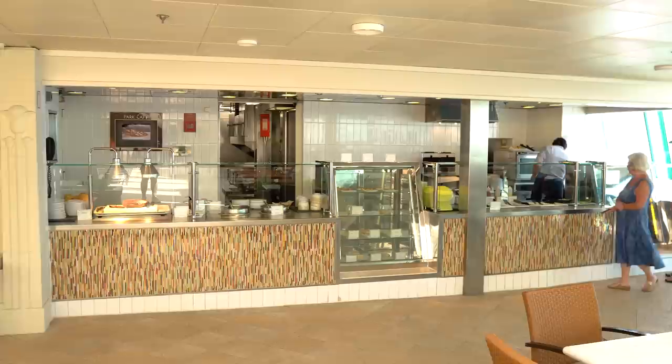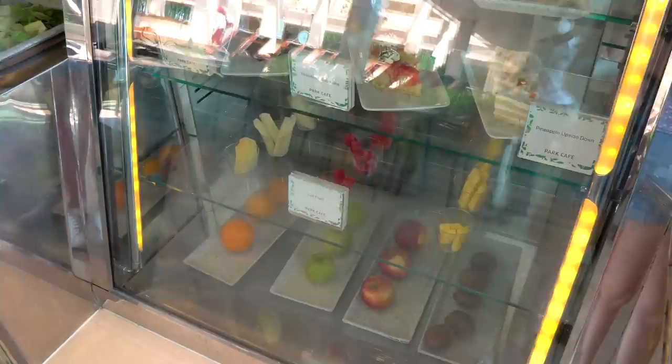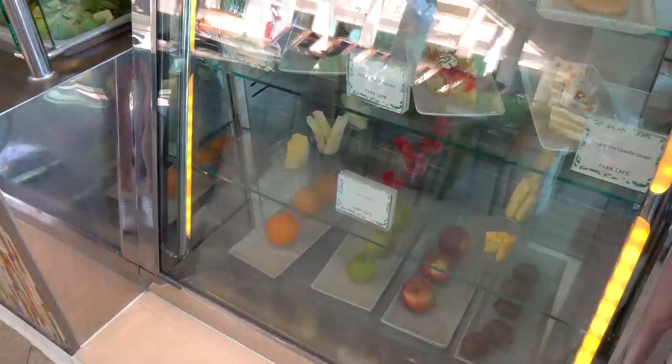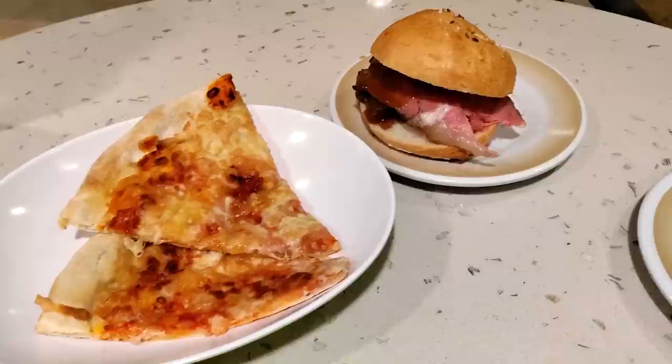Also located within the solarium is Park Cafe — a complimentary, no additional cost, grab-and-go type of restaurant where you can get sandwiches, snacks, and desserts. One of my favorite things on any Royal Caribbean cruise ship is the Camelwick sandwich, which is a roast beef sandwich on a roll. Depending on the time of day, they'll also have soups and pizza. It's your go-to snack spot on the pool deck. If you've got kids, they can come in to grab something from Park Cafe and then exit.